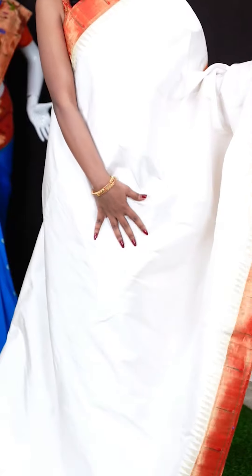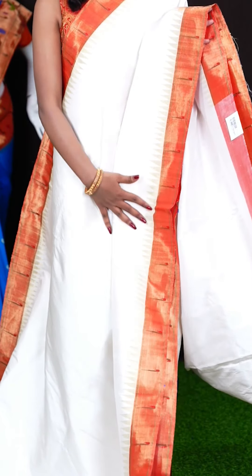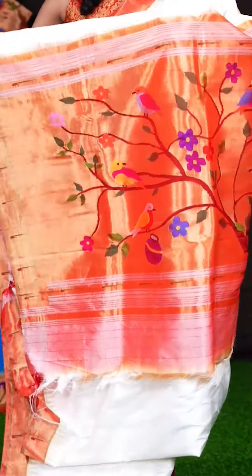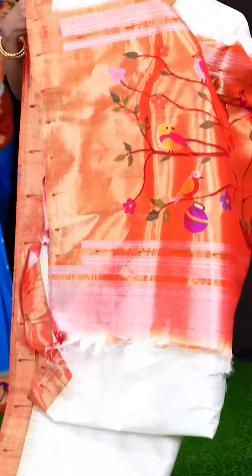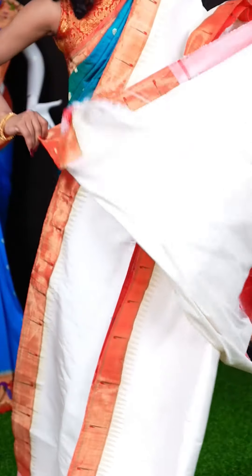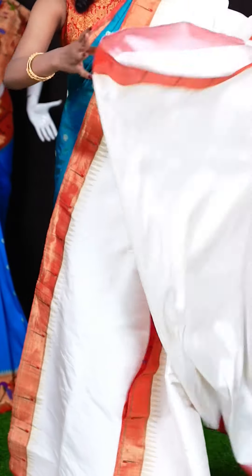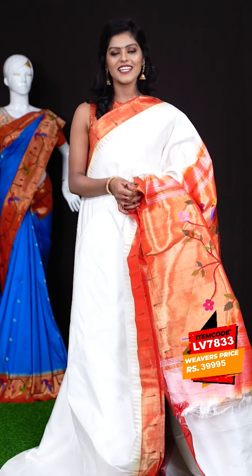Here we have another pretty saree — it's an off-white and red colour combination. As you can see it's an all-over plain body and a beautiful contrast border in red colour with a single Munia design. It has got a beautiful Paitani designer pallu. When it comes to the blouse, it has got a clean blouse with border. The item code is LV78TT and the wish price is 39,995 rupees.